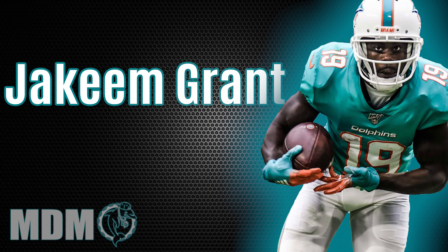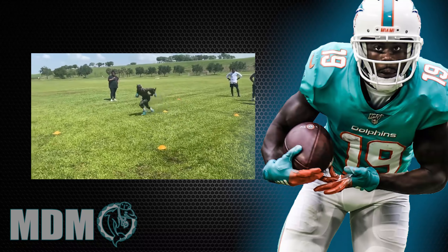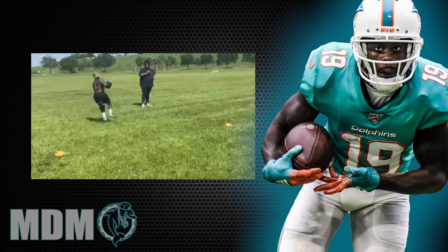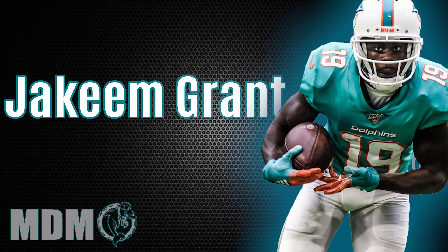Speaking of injuries, we're going to go to our next receiver. At least he's looking healthy so far — Jakeem Grant. He recovered from a high ankle sprain, and recently we saw a video he put out on Twitter. He's looking quick. He said it held him back last year, but not this year: 'I am a receiver.' So he's stating: I'm not just a special teams guy. Get it straight — I'm a receiver, first and foremost. What are we expecting to see from Jakeem Grant this year?